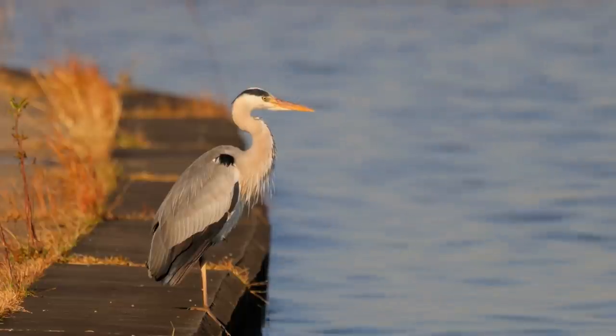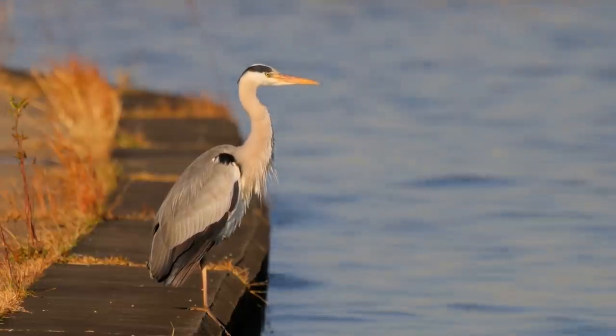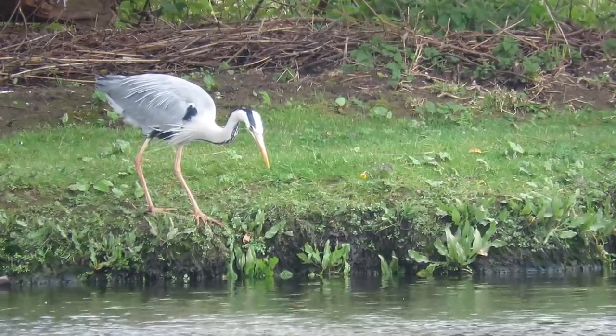Hi everyone, it's Liam here from A Shot of Wildlife and in this video I'm going to tell you almost everything you need to know about the grey heron. Standing up to a metre tall and with a wingspan of between 155 and 195 centimetres, the grey heron is almost unmistakable.